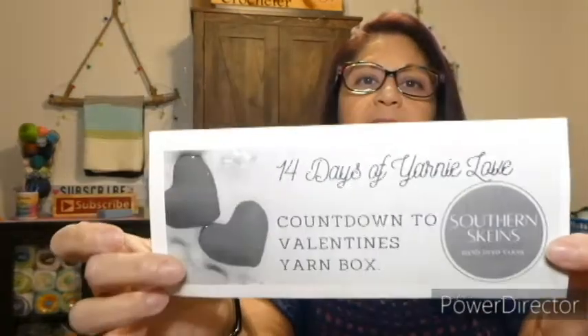I got days 10, 11, and 12 — so this is 14 days of yarny love from Southern Skeins, and we've been opening yarn since the first. So let's go ahead and open number 10.